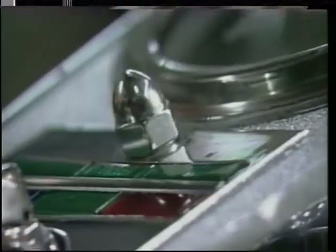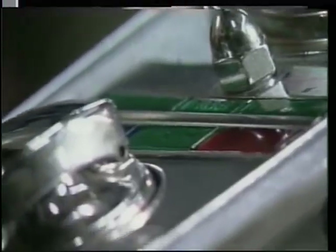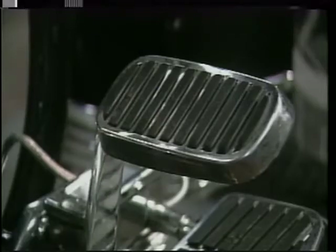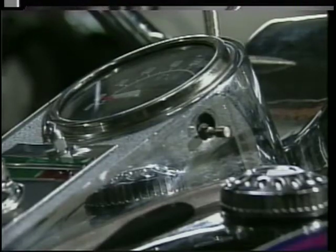It's a '79 FLH. It's got a 92 cubic inch stroker motor, all hand assembled. It's all degreed, balanced, blueprinted. Thunderjet on the carburetor, custom paint.